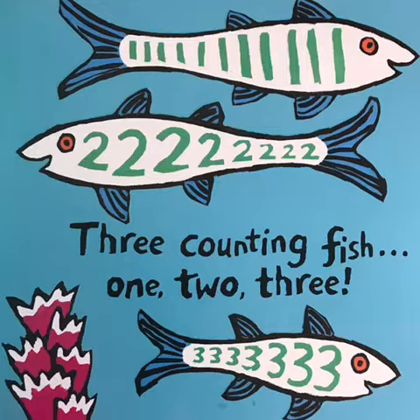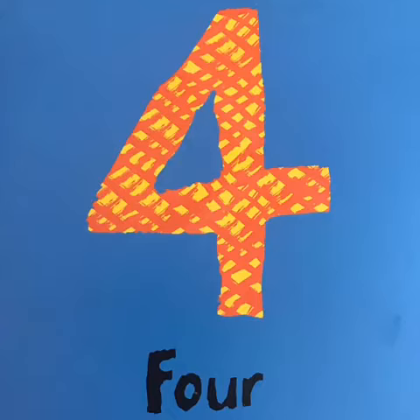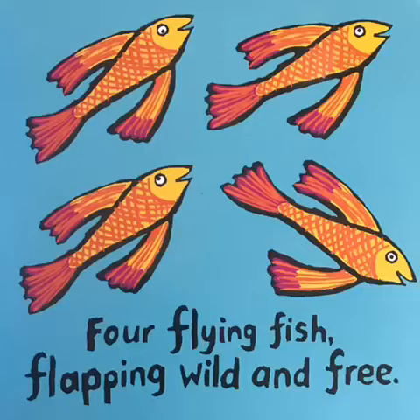3. Three counting fish: 1, 2, 3. 4. Four flying fish, flapping wild and free.